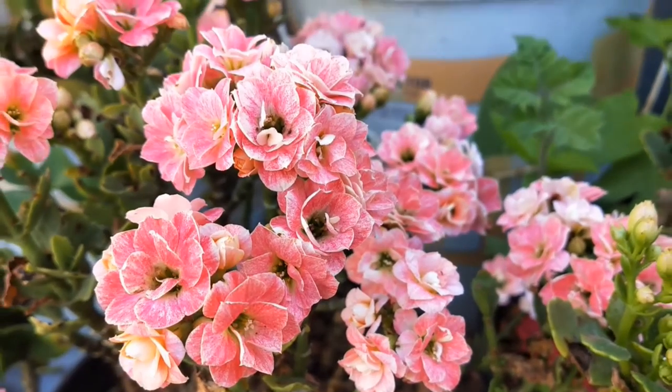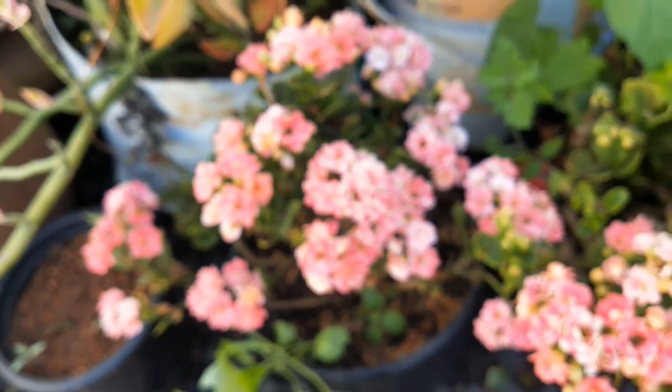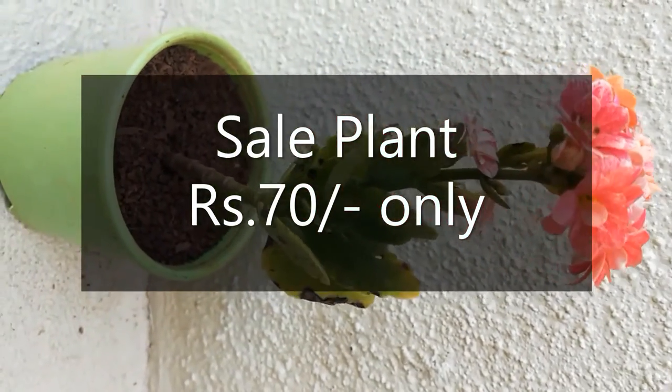The plant for sale is shown in the video itself and it costs 70 rupees. We can deliver all over India. Please contact us through the Facebook group — I have given the link in the description box so you get all the latest updates of our collection.